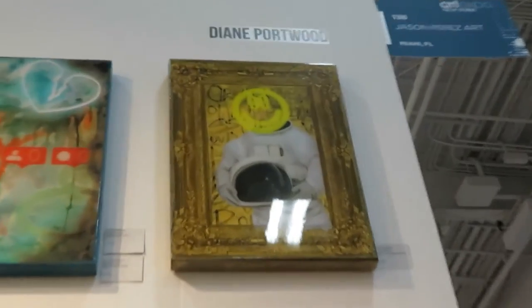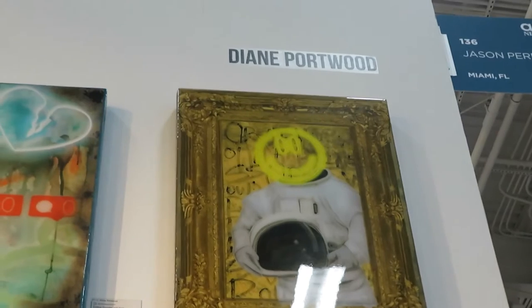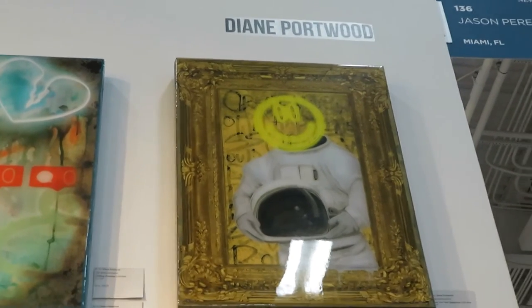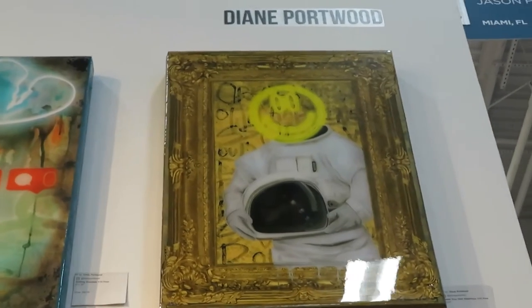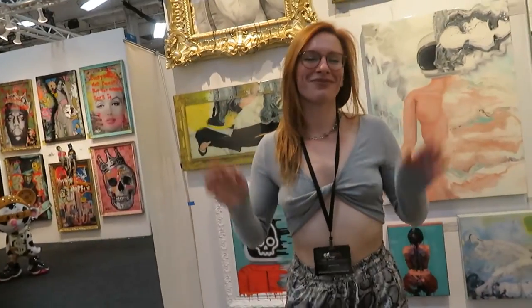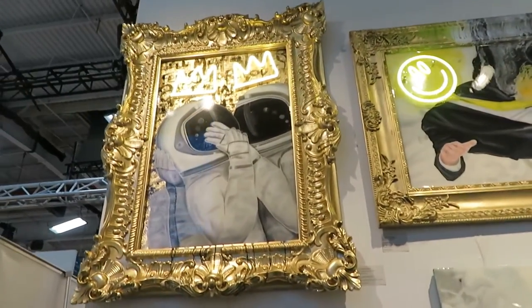Hey, what's going on YouTube, Ken Pierce here, Chronicles of Piercing Ken, at the Art Expo New York at beautiful Pier 36. As you can see by the sign above, I'm with the awesome Diane Portwood, who's going to give us the scoop on her art and her presentation today and the weekend. Go for it, Diane.